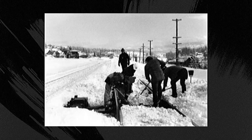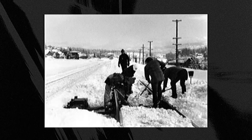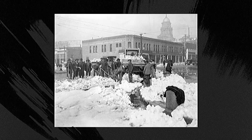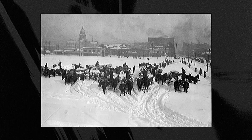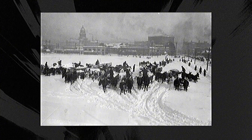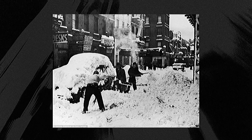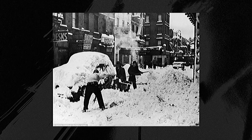In the past, battling snow was a real challenge, as people had to deal with the harsh weather exclusively by hand. They used ordinary shovels to clear paths, roads, and yards, pushing the snow aside. This was an exhausting and labor-intensive task that took a lot of time and effort.